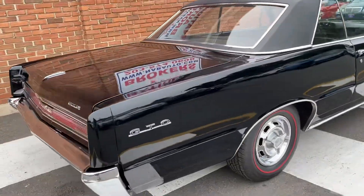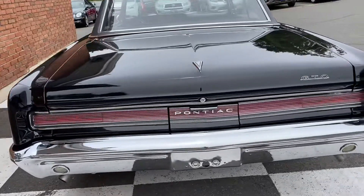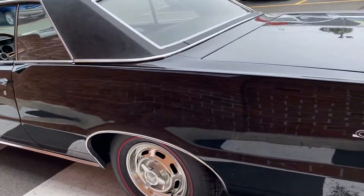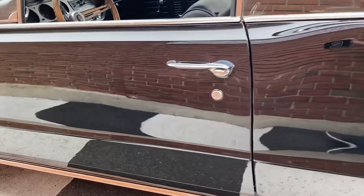We're going to keep going. Chrome in the back, very nice. All the trim pieces, very nice. Emblems look very nice. And we're going to keep going slow. Finding flaws on this one is a little more difficult than some of them.